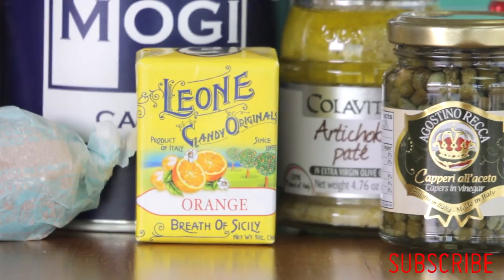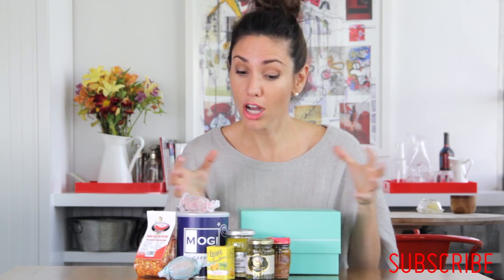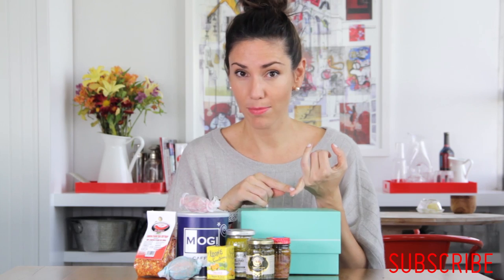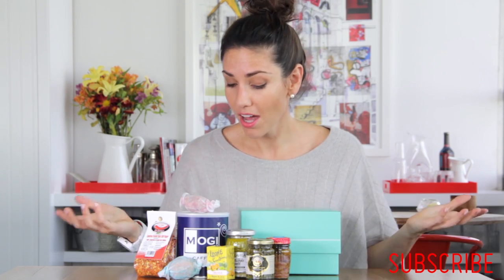One day I came home and found this beautiful box filled with all of these lovely food products. What is this? Let me tell you. So these guys, what they do is they put together boxes of country-centric food products every month. And you can either subscribe and get a monthly box, just buy one single box, or buy an entire year of it. I thought it was pretty cool.